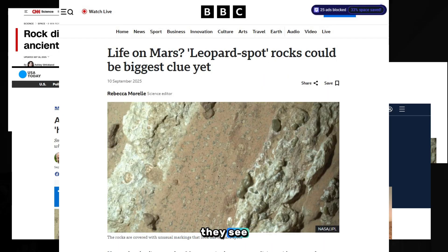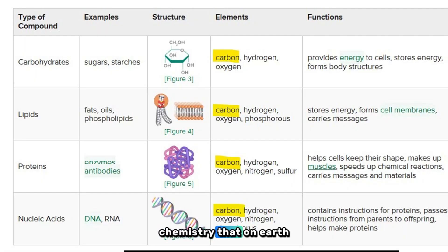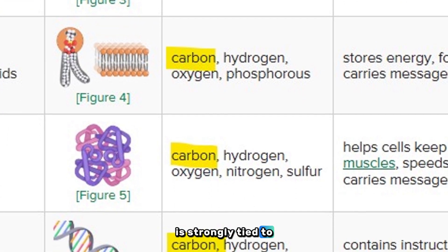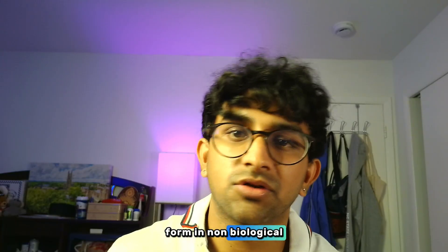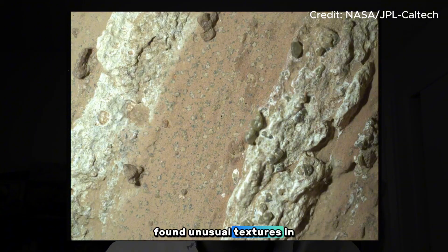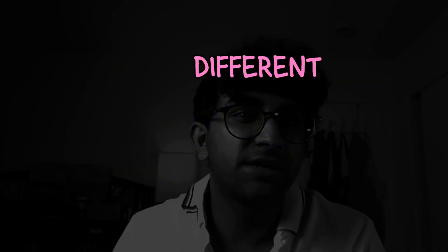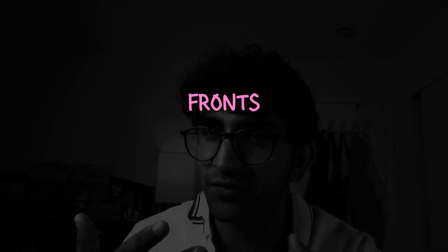So what exactly did they see? First, the rock contained organic carbon molecules — chemistry that, on Earth, is strongly tied to life, but that can also form in non-biological ways. More importantly, the team found unusual textures in the rock that they call 'leopard spots' — small zones where different minerals meet, forming sharp chemical reaction fronts.